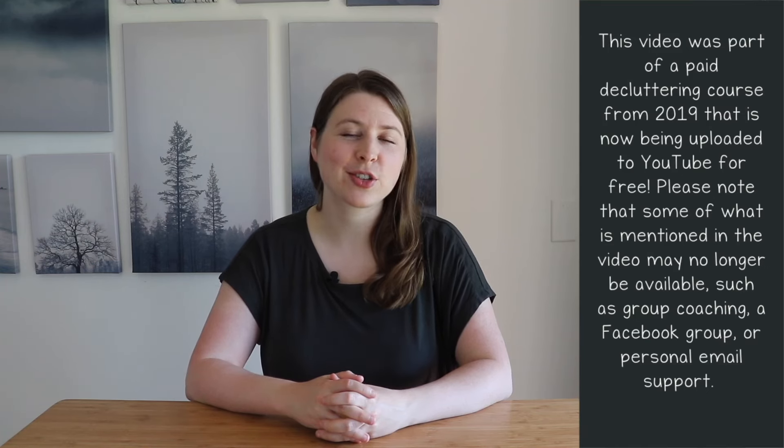Hello and welcome to Module 1, Section C, all about your decluttering toolbox. When decluttering, there are so many different perspectives, and we might find that different perspectives work better for others. I want to share the 10 top decluttering methods or strategies that you might find helpful in your journey. These are proven strategies. Many of these you probably have heard of before, but I want to put them all in one place so it's easy to decide what makes the most sense.